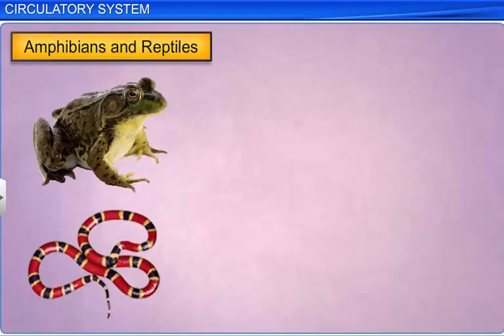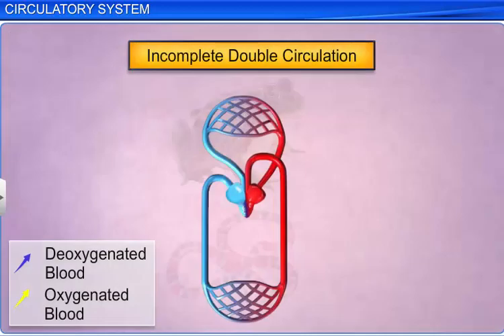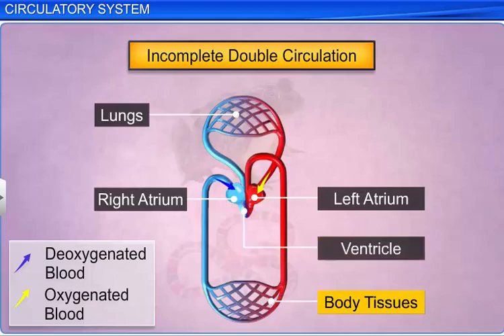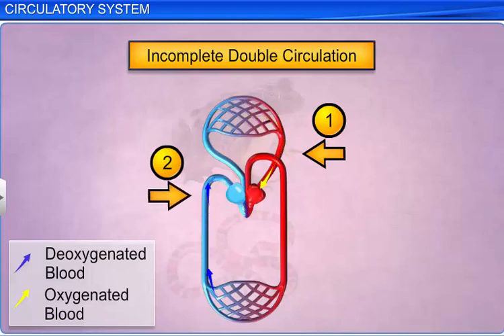Frogs and reptiles exhibit incomplete double circulation. Oxygenated blood from the lungs, gills, or skin reaches the left atrium, while de-oxygenated blood from body tissues reaches the right atrium. Blood from the left and right atrium is mixed in the single ventricle. Thus, the blood passes through the heart twice and gets mixed in the single ventricle during circulation, and hence this is called incomplete double circulation.